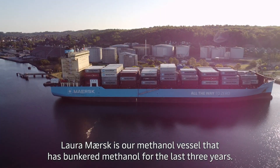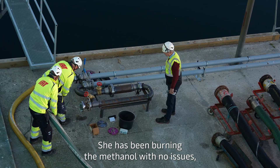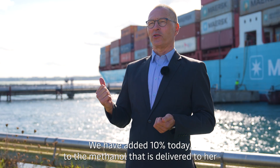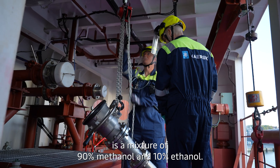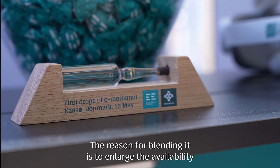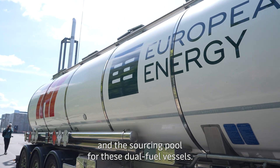Laura Maersk is our methanol vessel that has bunkered methanol for the last three years. She has been burning the methanol with no issues, but today we're trying something completely new by adding ethanol. We have added 10% today to the methanol that is delivered to her, called an E10 — a mixture of 90% methanol and 10% ethanol. The reason for blending it is to enlarge the availability and the sourcing pool for these dual fuel vessels.